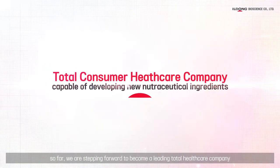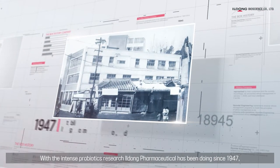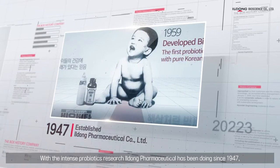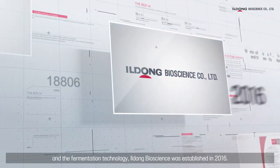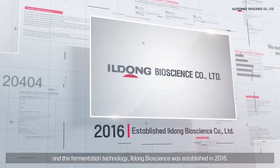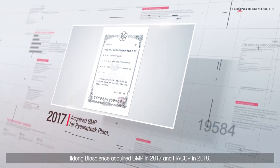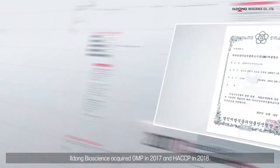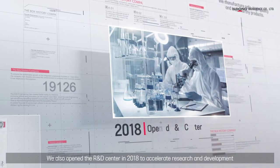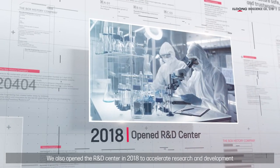We are stepping forward to become a leading total healthcare company. With intense probiotics research that Yildong Pharmaceutical has been doing since 1947 and the fermentation technology, Yildong Bioscience was established in 2016. Yildong Bioscience acquired GMP in 2017 and HACCP in 2018. We also opened the R&D Center in 2018 to accelerate research and development.